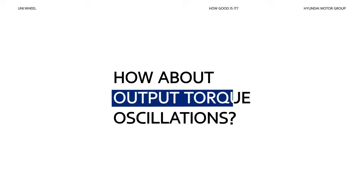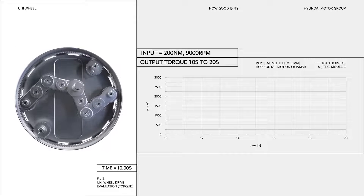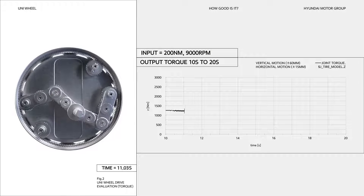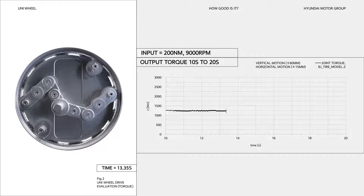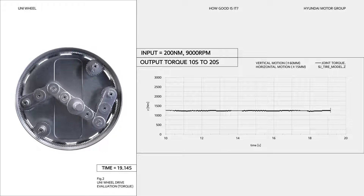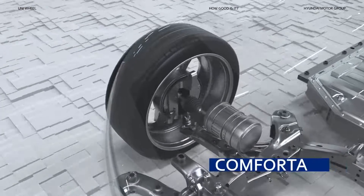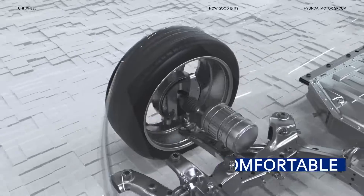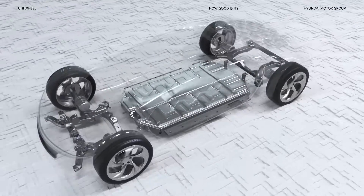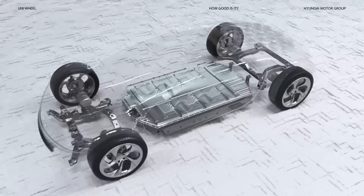How about output torque oscillations? Normally, when the wheel moves, the gears on the input shaft rotate, causing the output torque of the wheel to oscillate. Even if the linkage moves, the Uniwheel does not produce output torque oscillations because the gear on the input shaft is not affected. This means stable and comfortable driving is possible no matter the environment. Thanks to the freedom in motor placement and ride height, safety and efficiency are greatly enhanced at high speeds.